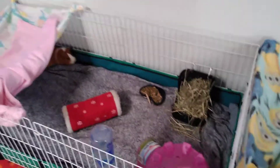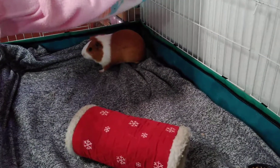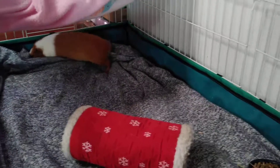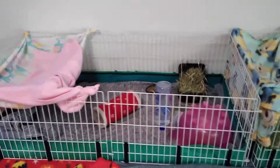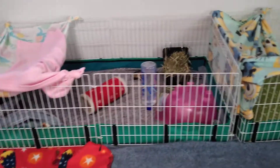Hello everyone. There's Daisy. Hi Daisy. And Paisley. Who's in there? They just got their rooms cleaned. Oh, they're doing some burrowing under there. And then there's Paisley.